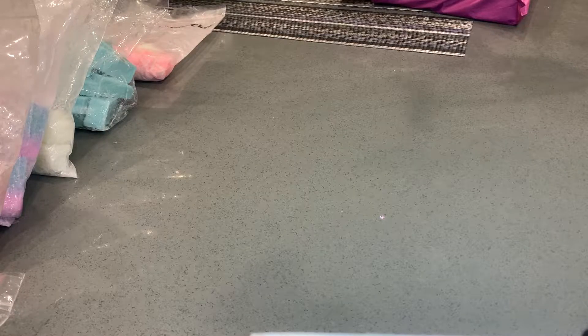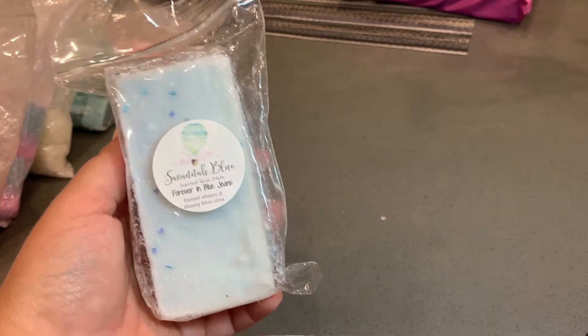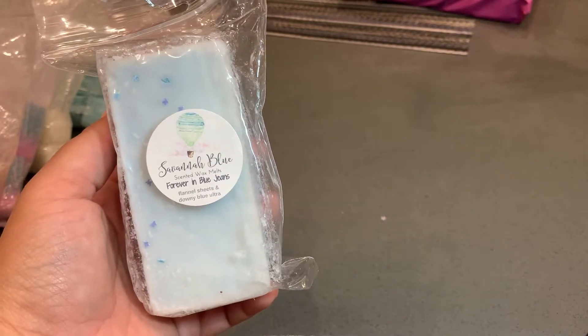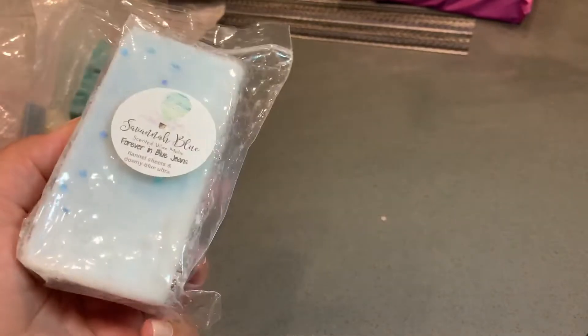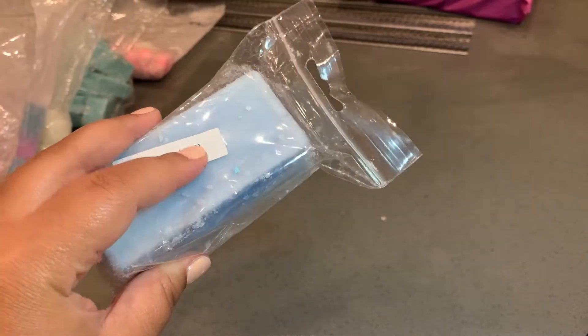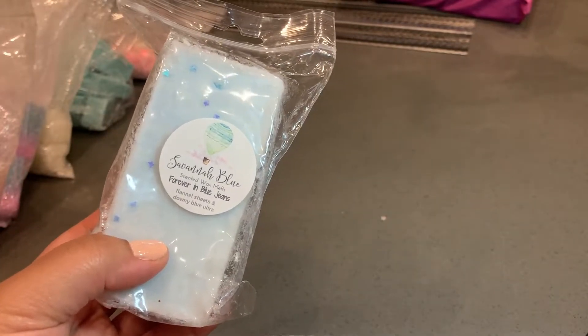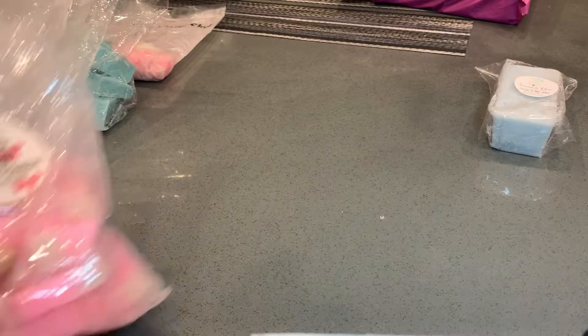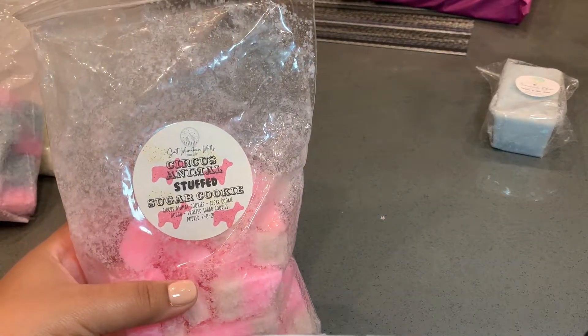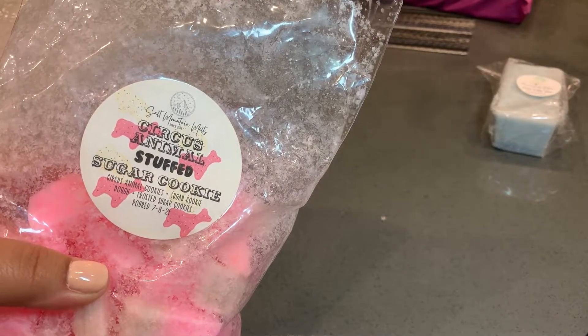First, this is not technically a loaf but was stored with my loaves. This is a mini loaf from Savannah Blue in Forever in Blue Jeans, which is flannel sheets and Downy Ultra Blue. I bought like seven of these because I love this scent — got it in a destash as a regular size loaf too. From 2021, this is a really really good fresh clean scent if you're a fan of Downy Blue. Next is Salt Mountain Circus Animal Stuffed Sugar Cookies — notes are circus animal cookies, sugar cookie dough, and frosted sugar cookies, also from a destash.